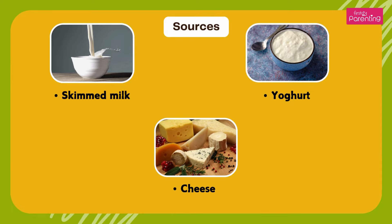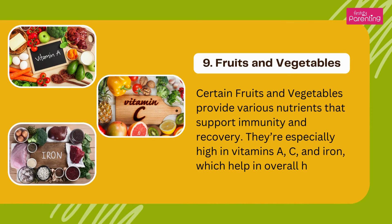Dairy products provide essential calcium and proteins, strengthening bones and aiding muscle relaxation. Sources: skim milk, yogurt, and cheese.